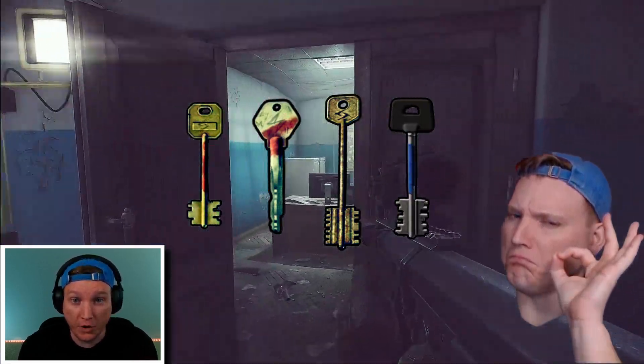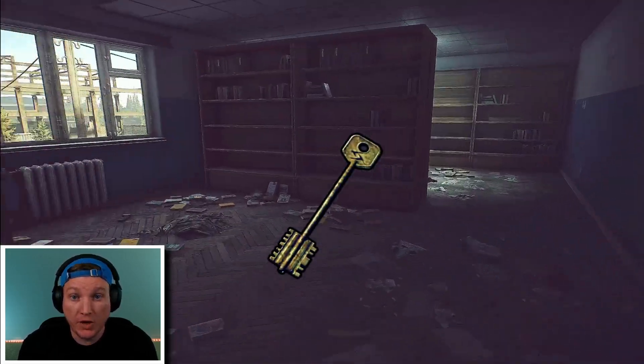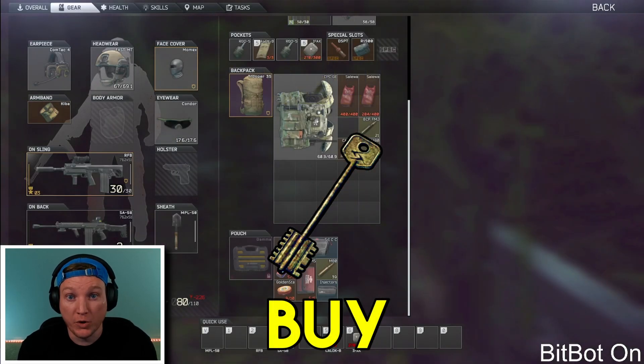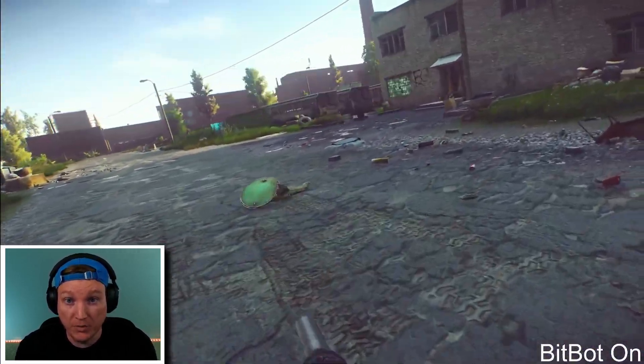Loot one of those keys right now and your early game just got a lot easier. Pro tip: if you're able to loot one of these high-end keys, go ahead and list it on the flea market. When it sells, take the money and buy another one on the market. What this does is it increases your flea rep and helps unlock more slots for you to be able to sell.